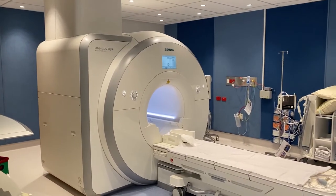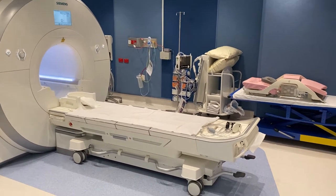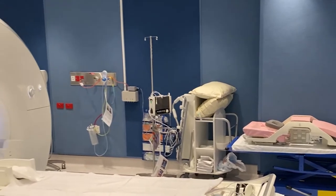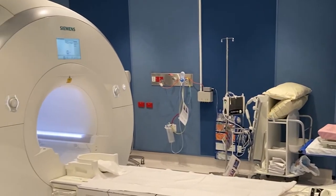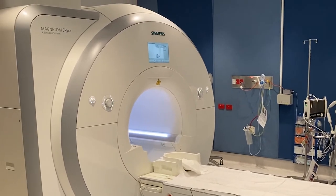My name is Chris and I'm a radiographer here at Peter Mac. I'm going to take you through the process of having an MRI scan. The term MRI stands for magnetic resonance imaging. An MRI machine uses a powerful magnet and radio waves to take detailed pictures of soft tissue within the body, including organs and muscle, which will allow us to help identify what goes on within your body.